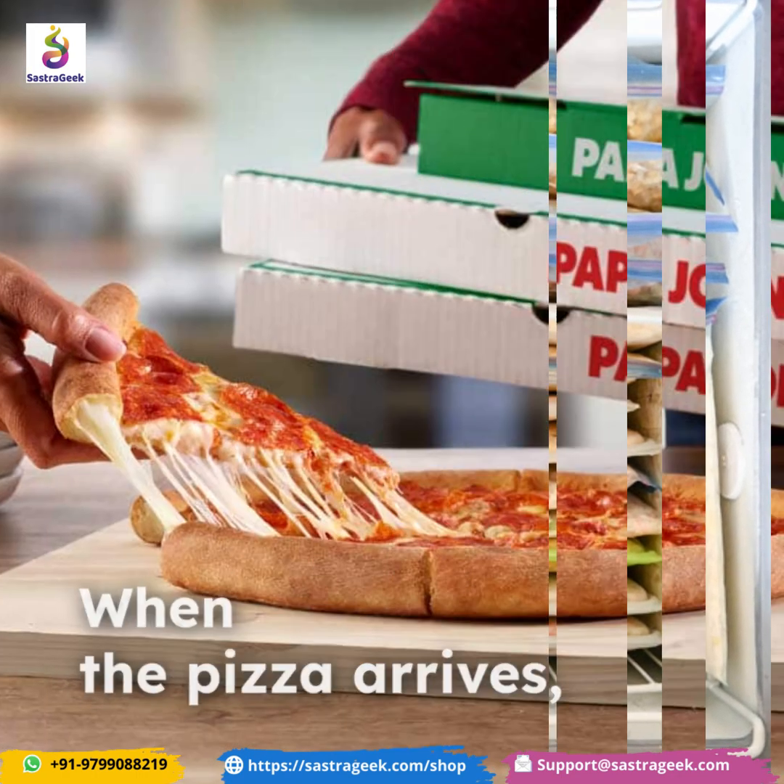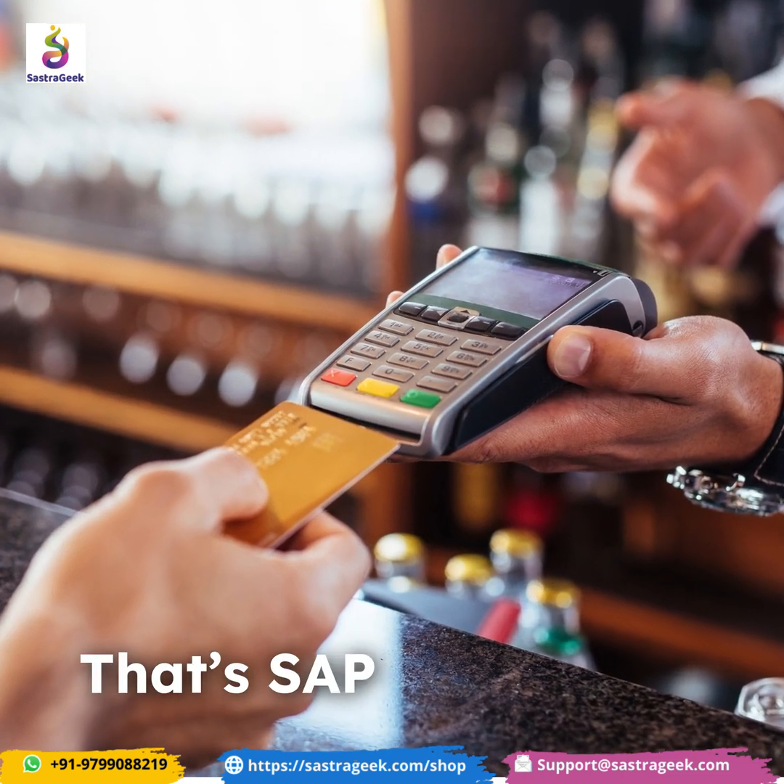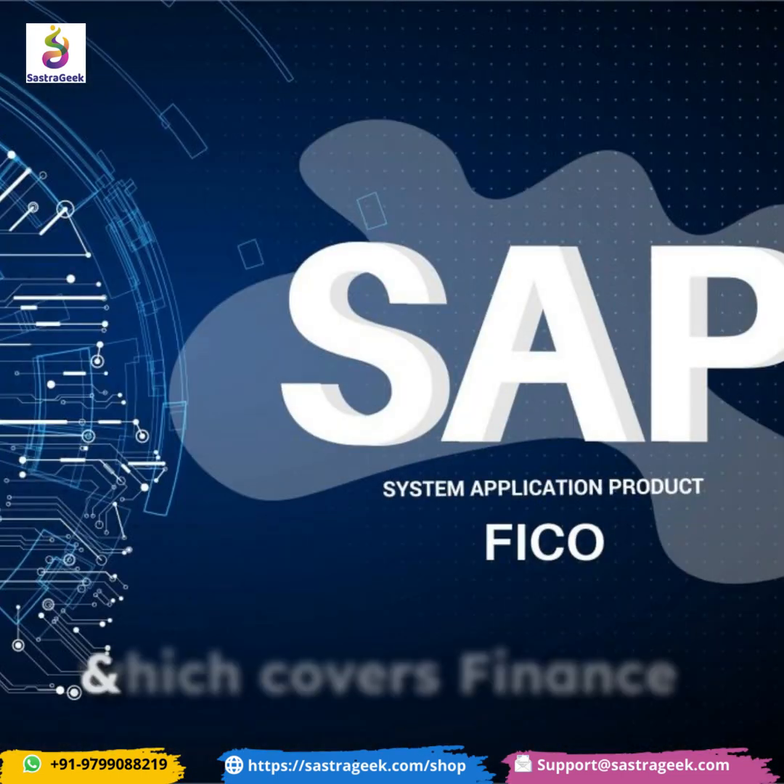When the pizza arrives, you get a bill, and payment is recorded. That's SAP FICO, which covers Finance and Controlling.